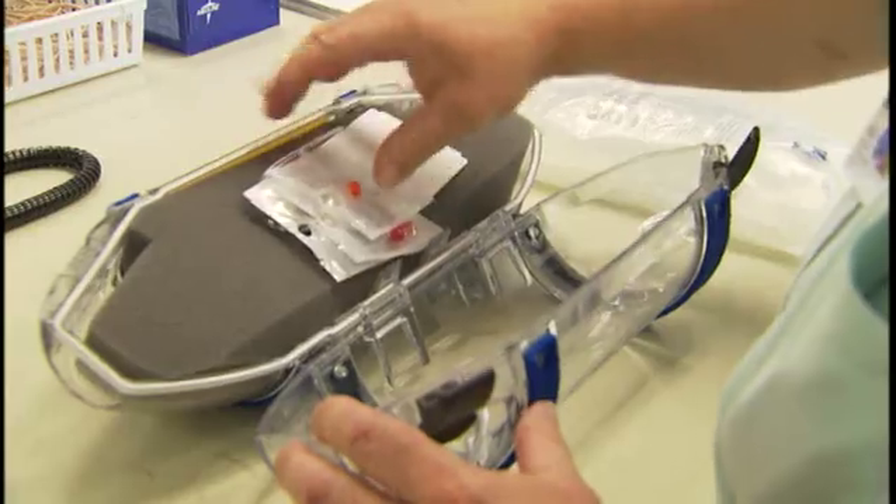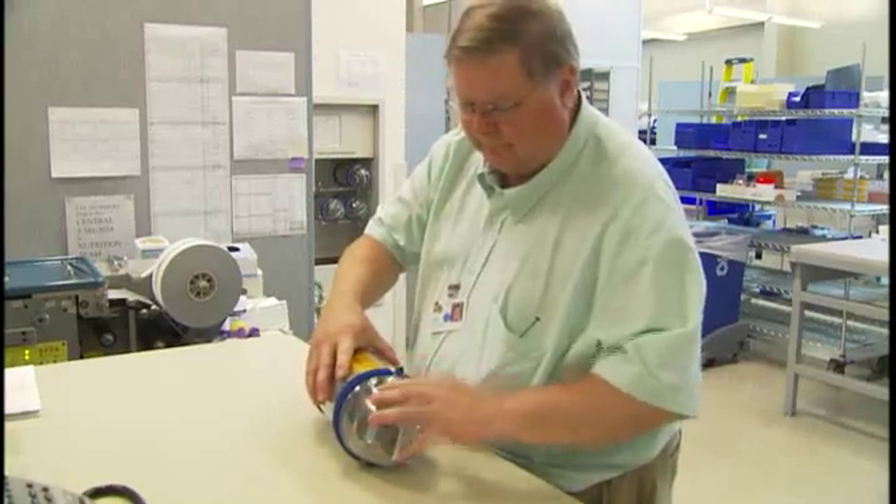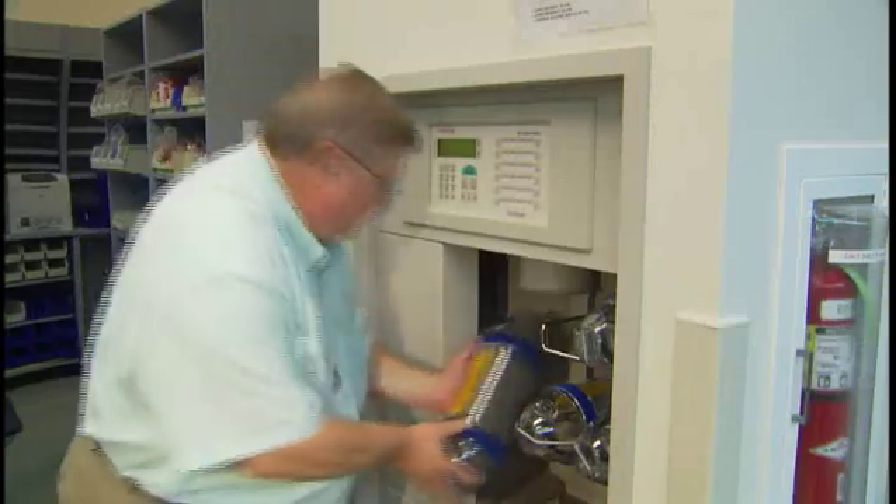Before, it took about a half an hour or more to get samples to the lab, because we relied on so many people running samples back and forth from different points in the hospital. The tube system allows us to send supplies, lab specimens, pharmaceuticals, and IV fluids quickly and efficiently.